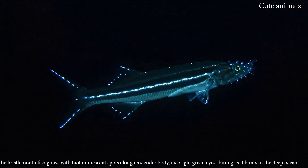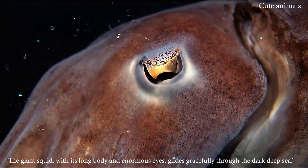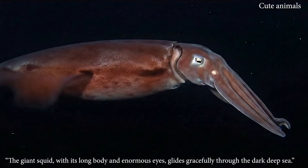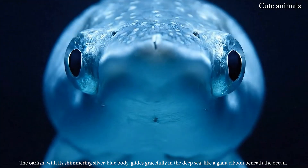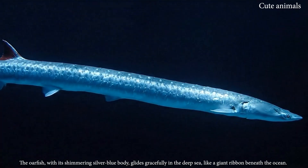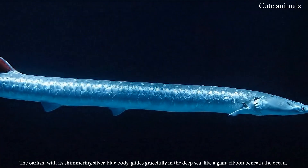The giant squid, with its long body and enormous eyes, glides gracefully through the dark. The oarfish, with its shimmering silver-blue body, glides gracefully in the deep sea.